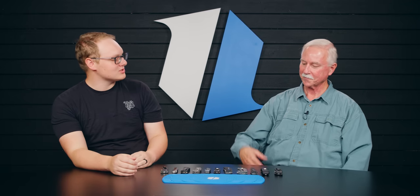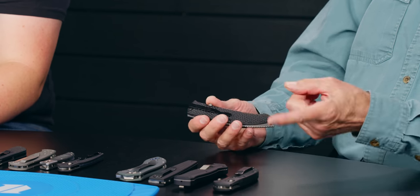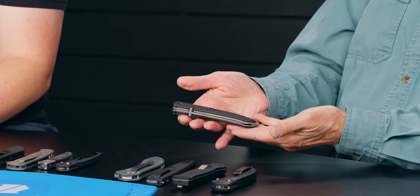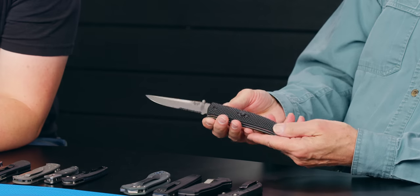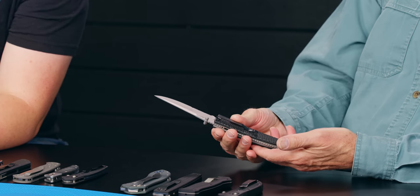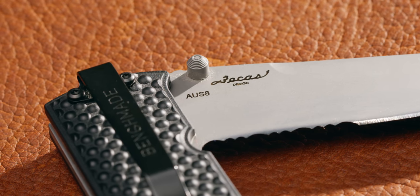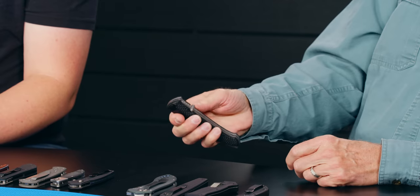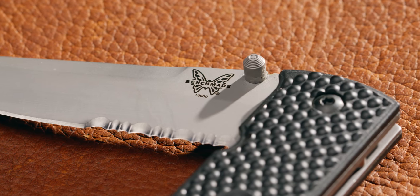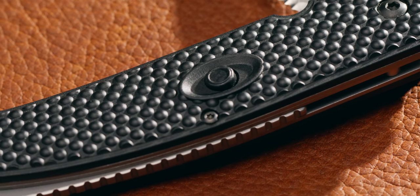Next up, there's a bit of a forgotten piece of Benchmade history. Many of you will remember when they had a blue class, a black class, and a red class. This is one of the red class. The red classes were a little bit less expensive and unique — maybe it was designers just getting started. AUS-8 steel with a unique way of releasing the lock: you push down on a button right there in the middle. It's still a Benchmade through and through, but back in the day you could get it at an earlier price point. Still beautiful, still functional.